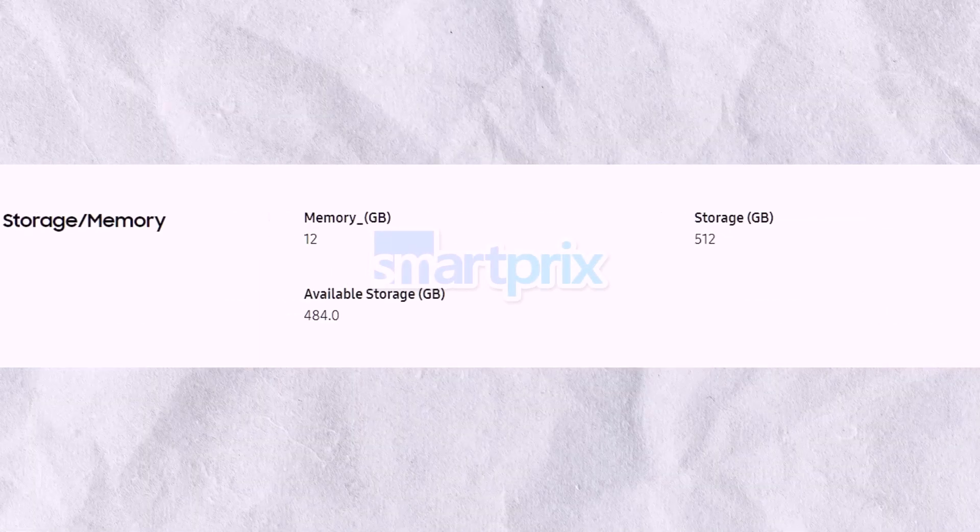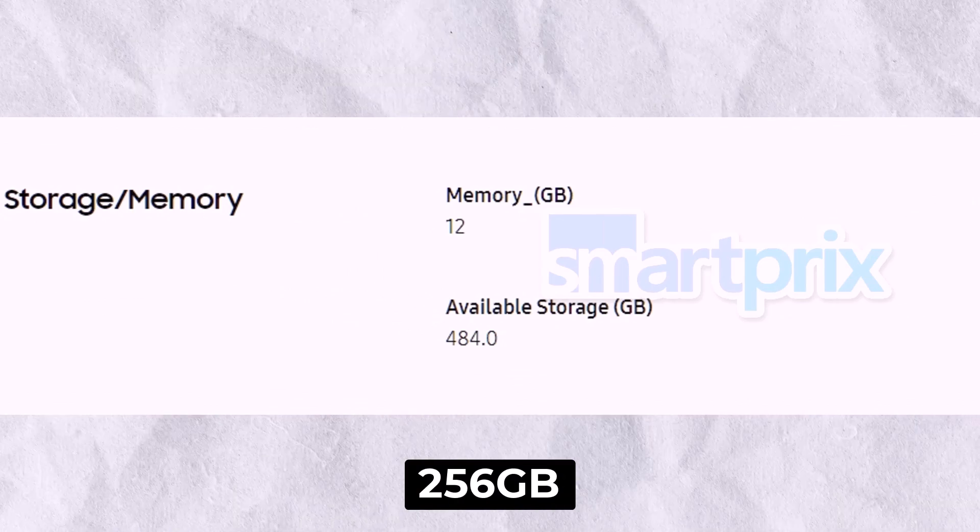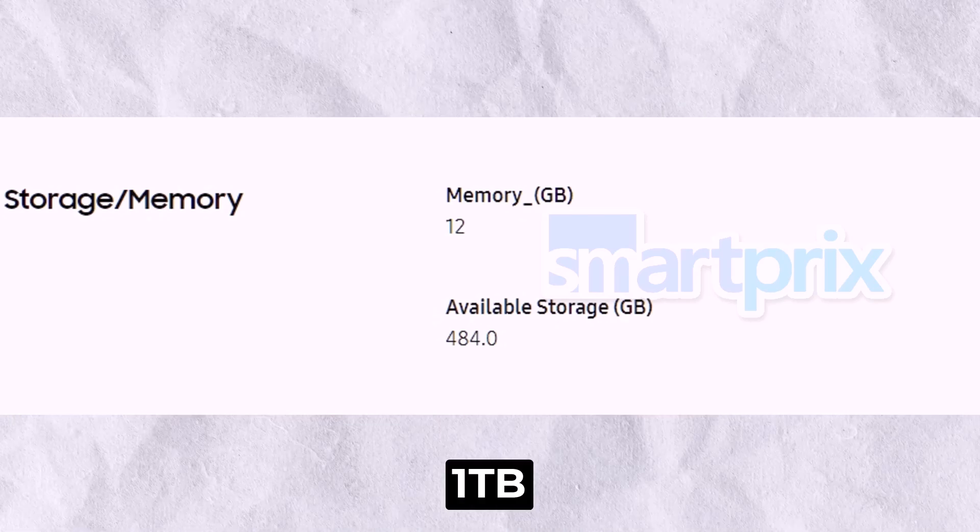The Fold 6 will offer 12GB of LPDDR5X RAM and storage options of 256GB, 512GB, and 1TB.